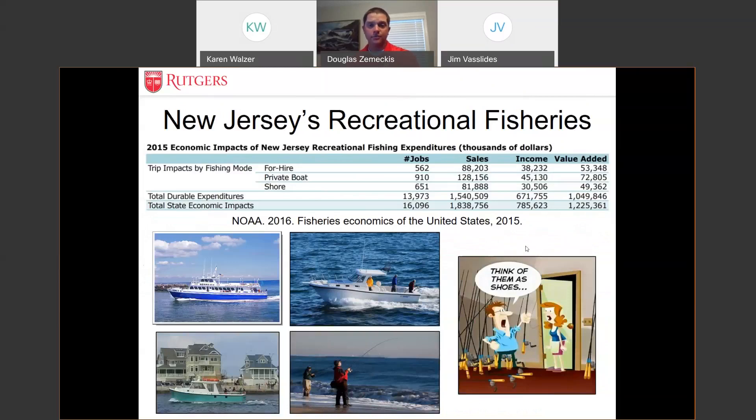In addition to commercial fisheries, we have very popular and socioeconomically important recreational fisheries — party boats taking up to 50–100 passengers, charter boats for smaller groups, private anglers, and shore-based surf anglers, who represent about half of the anglers and trips in the state. The total value added from recreational fishing is approximately $1.2 billion, over 16,000 jobs, including all expenditures on fishing tackle, ice, boat, and fuel. About a million anglers a year participate in saltwater fishing statewide.